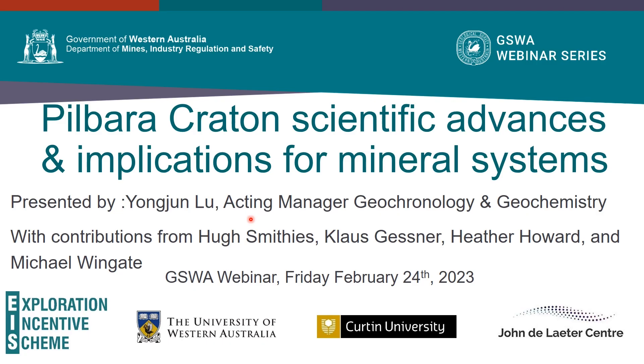Today, I'm going to talk about several scientific advances of Piber Craton and their implications for mineral systems. First of all, I would like to acknowledge many of my collaborators, particularly Hugh Smithies, Klaus Gessler, Heather Howard, and Michael Wingate for this talk.